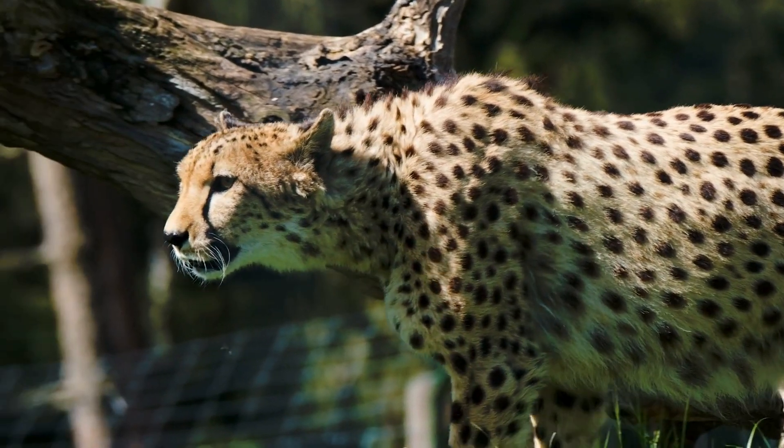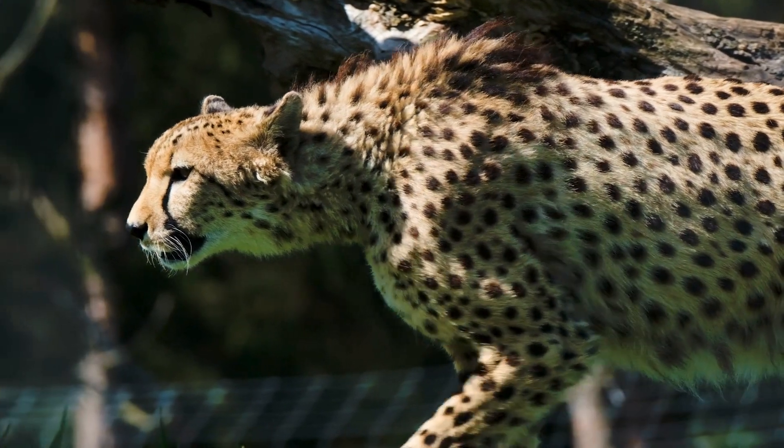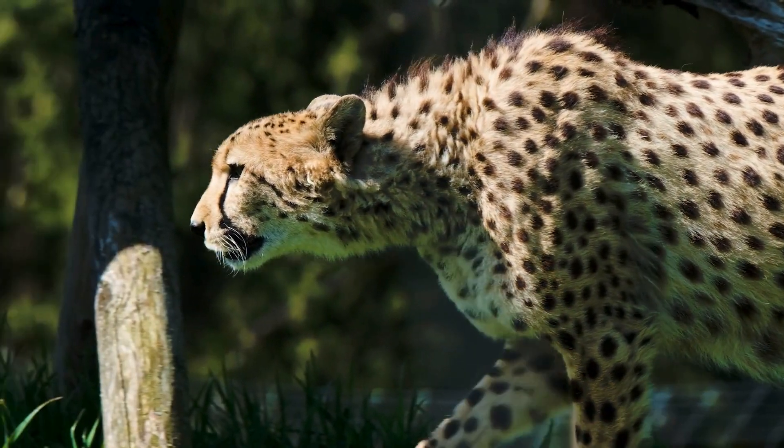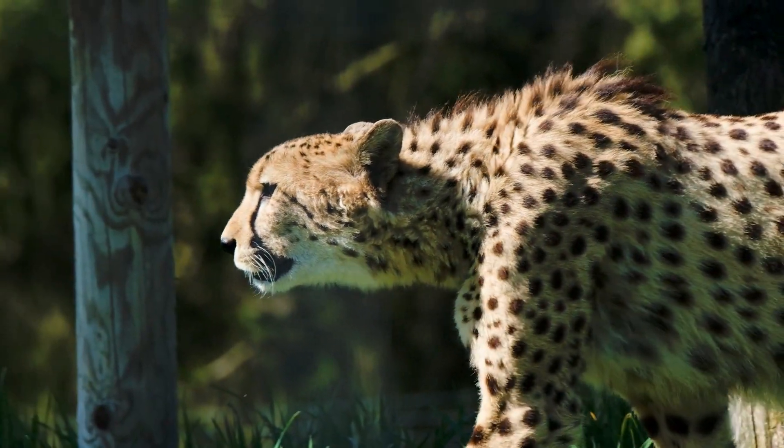As for social structure, generally they are solitary or they live in small groups. Males form coalitions with brothers.